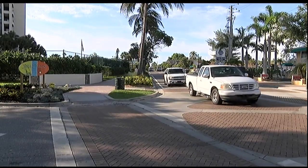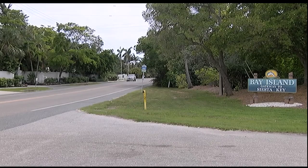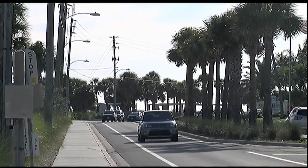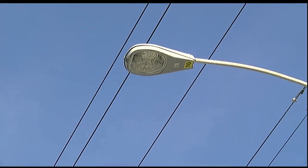Lots of nice palm trees out there. Yeah, gorgeous. Siesta Key Village and the Bay Island section of the key are not included in this replacement. The installation is scheduled to begin in late July.